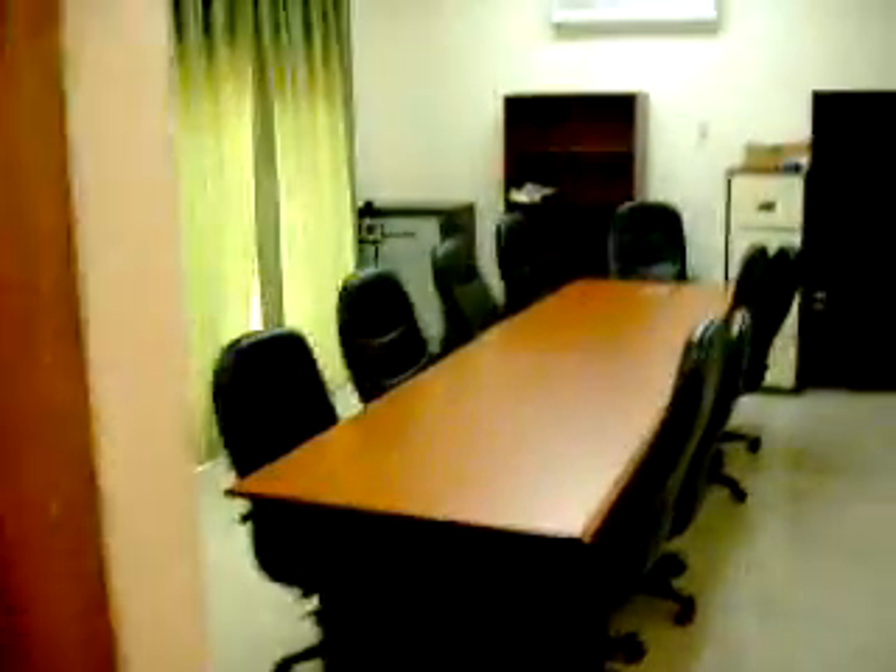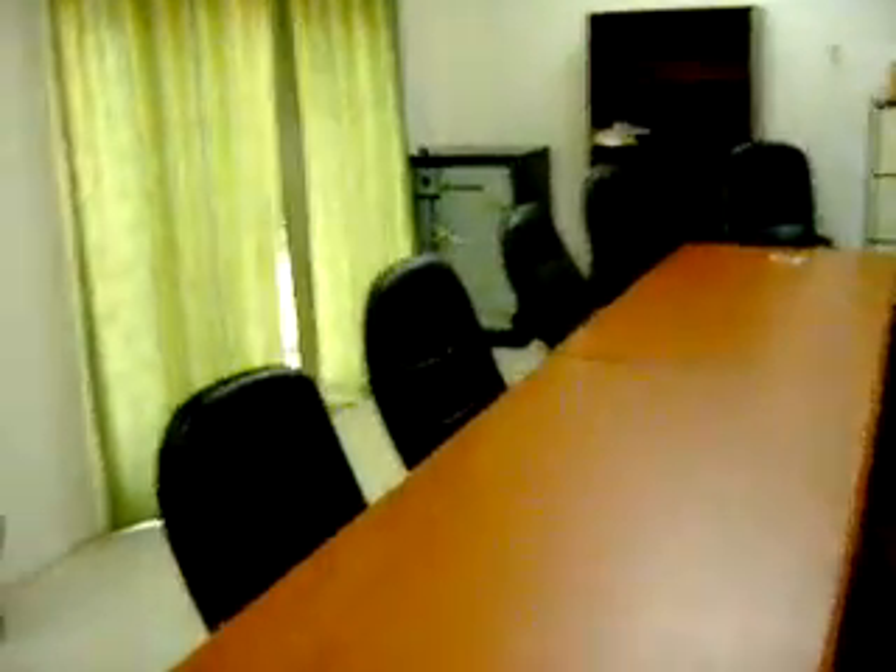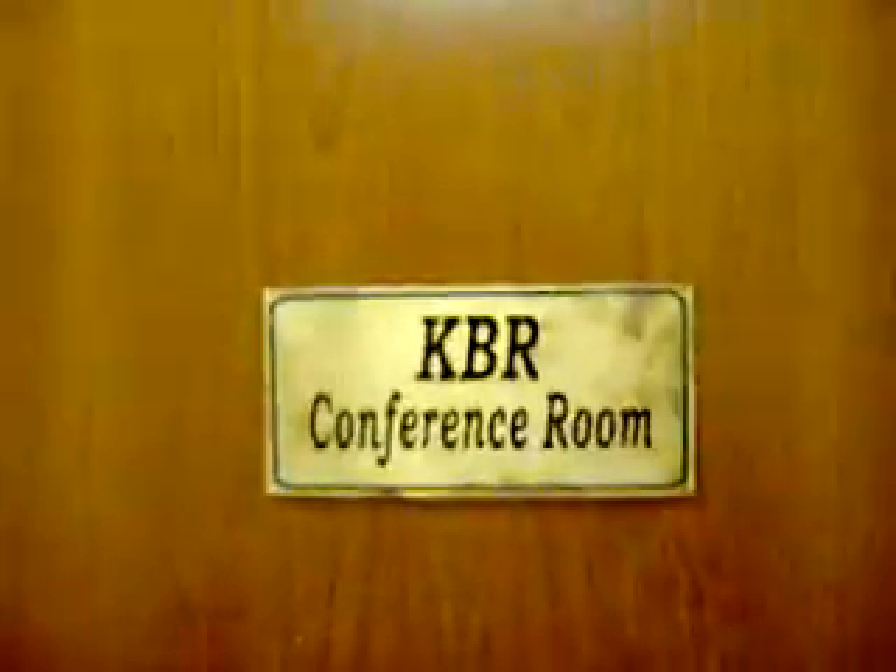Walk down the stairs. We have a conference room here. Everywhere there's coffee, a safe, a whiteboard. This is KBR's conference room.